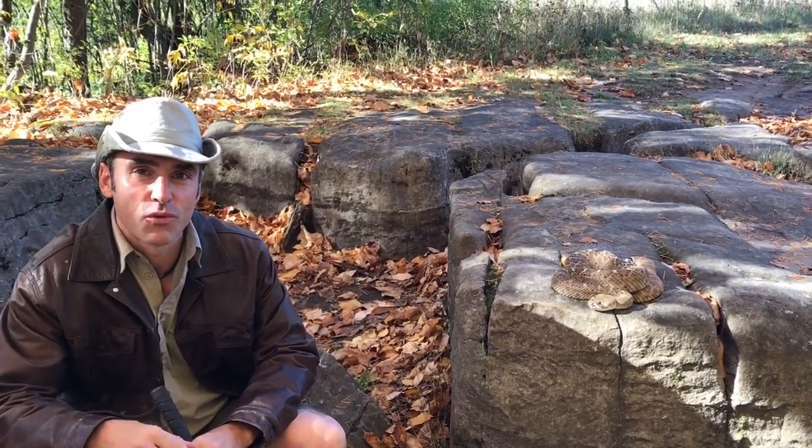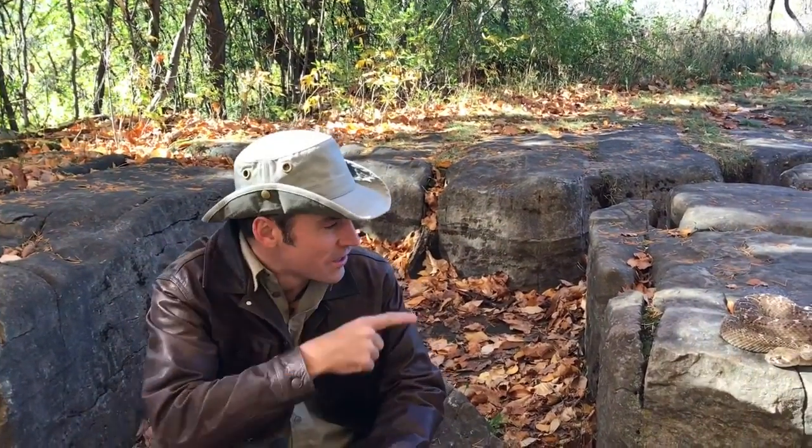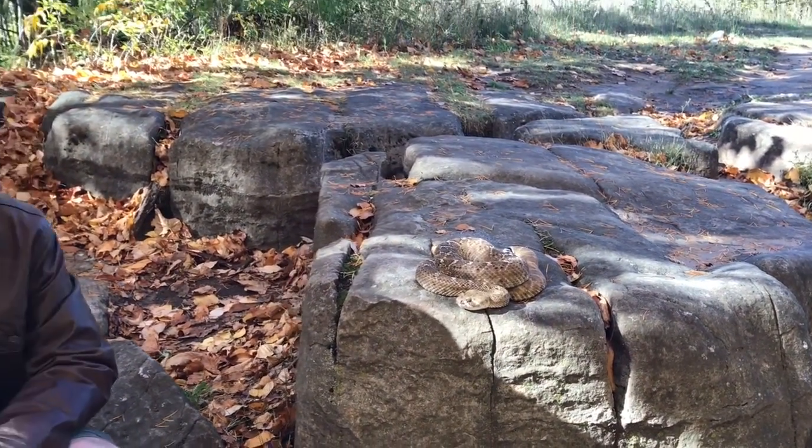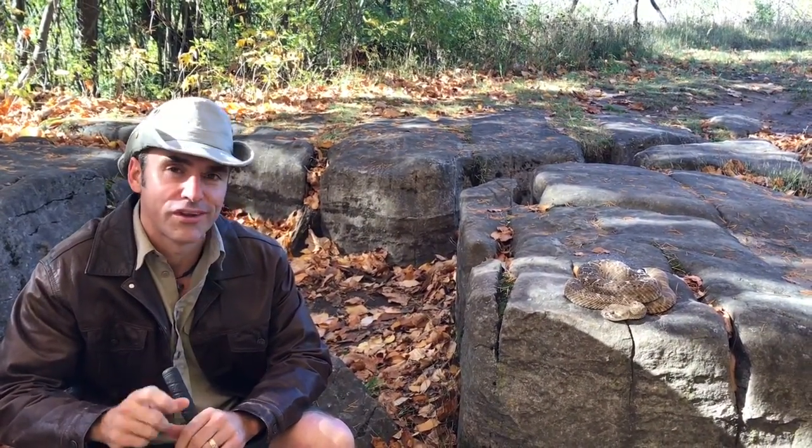Hey guys, we're just out here doing some filming for Wild Kratts with Martin and Chris Kratts. Got one of our awesome Western Diamondback Rattlesnakes out here and just watching him in the sun. Gorgeous day — that tongue flickering, kind of sensing and smelling his environment. I thought it'd be super cool to get some slow motion footage of his tongue.